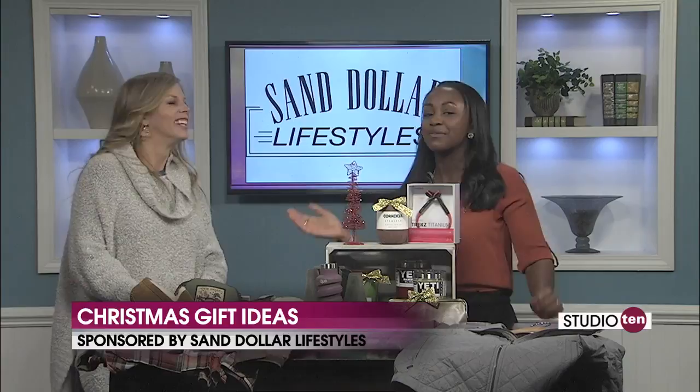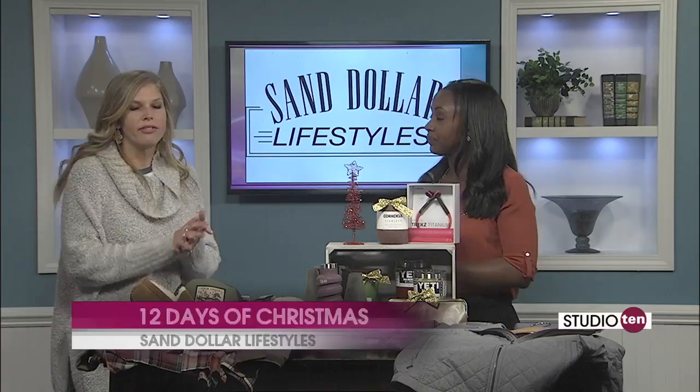One more time, tell us about the 12 Days of Christmas because we really want y'all to sign up. You have to sign up beforehand — go to our Facebook or just go to sanddollarlifestyles.com. Thank you so much Ann for coming and showing us all of these goodies, which could be yours or make an amazing gift. You just have to sign up first. We're going to toss it over to Joe who has more in today's tech headlines.